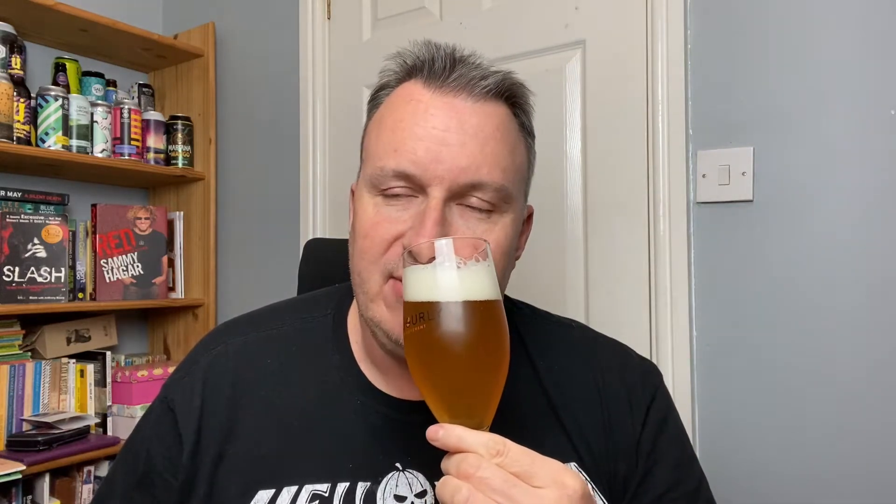Let's get some aroma — yeah, definitely orangey, very orangey. I'm not picking up coriander; coriander has a really strong smell. I don't know if I can detect it yet — it's very orangey and quite fresh. Let's give it a try.